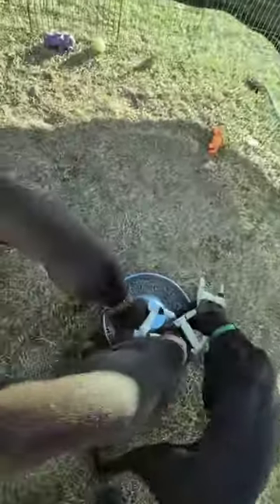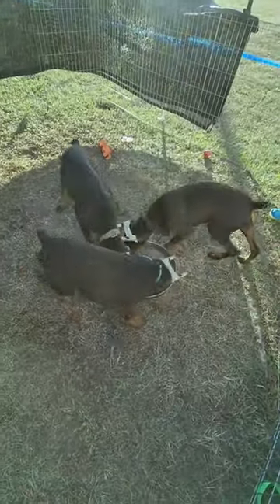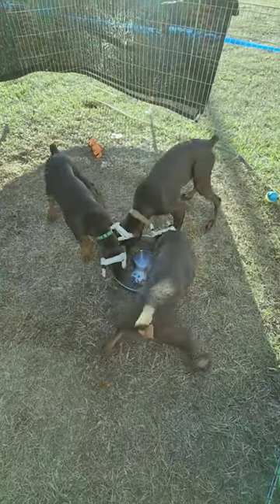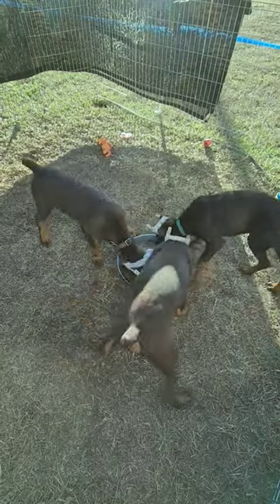Takeoff. 100 knots. Check. V1. Check. Rotate. Rotating.